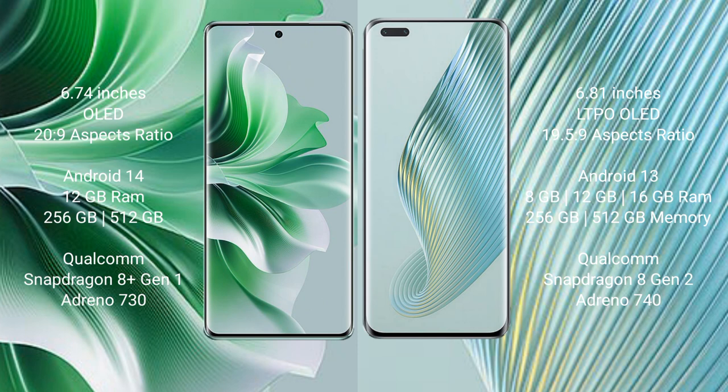Oppo Reno 11 Pro runs on the Android 14 operating system. Honor Magic 5 Pro runs on the Android 13 operating system.